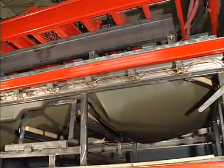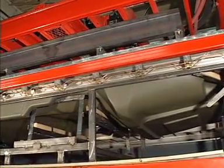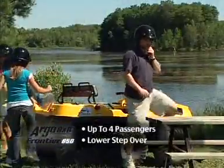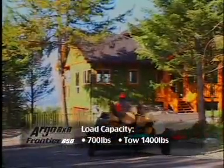An innovative body design reflects its outstanding technological features and is a must-see. The all-season Frontier 650 carries up to four passengers and comes with a lower stepover for ease of entry and exit. It has a load capacity of up to 700 pounds and can tow 1,400 pounds.